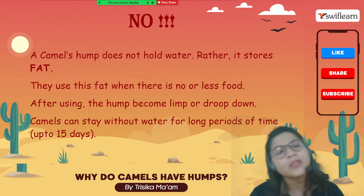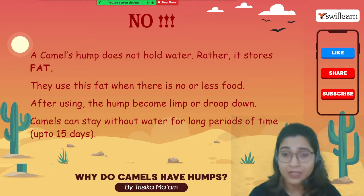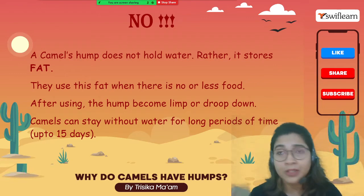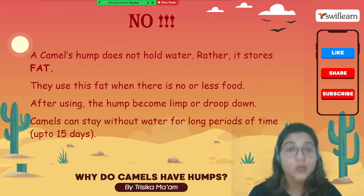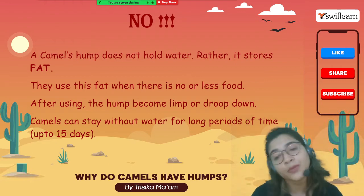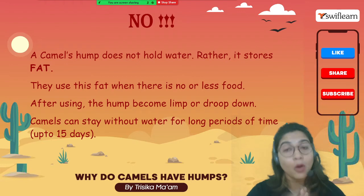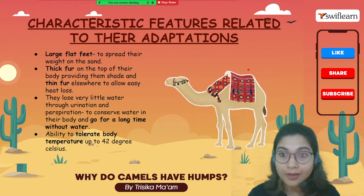Why do they store fat? The fat gives them energy for doing different types of work in the desert region where they get no food and no water for a long period of time. They utilize that fat to get energy when there is very little food or water. After using up the fat, the hump will droop down. This allows them to stay up to 15 days without water.